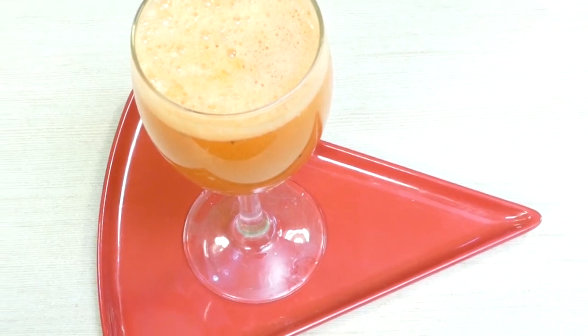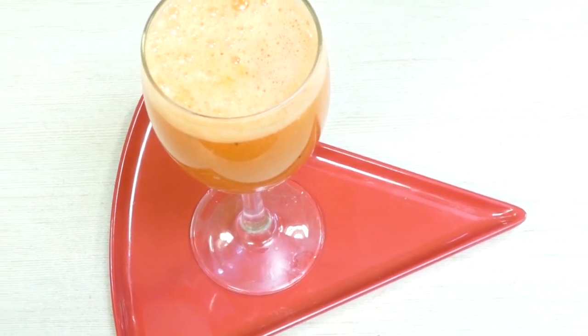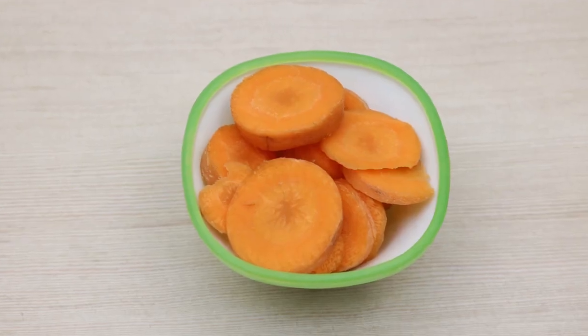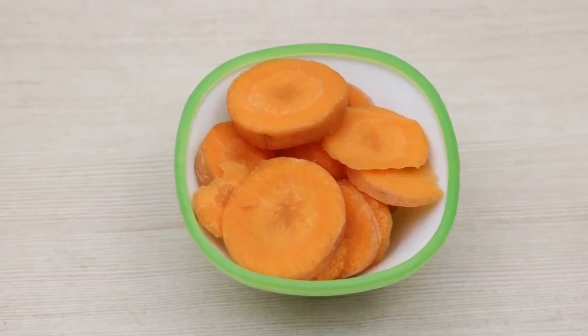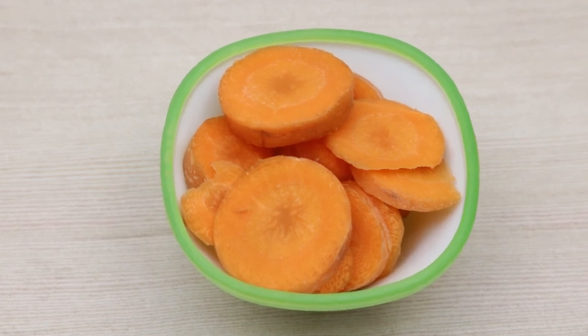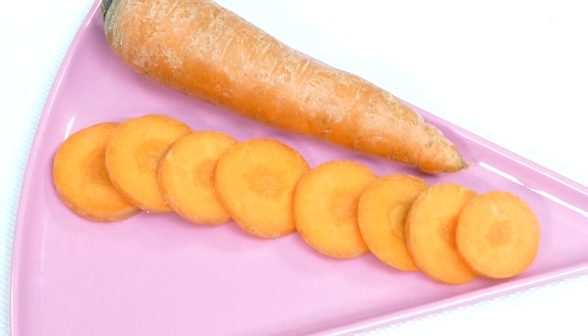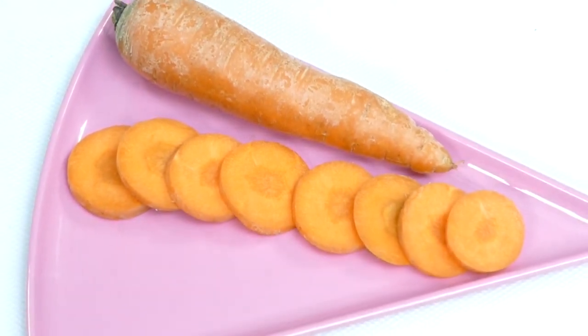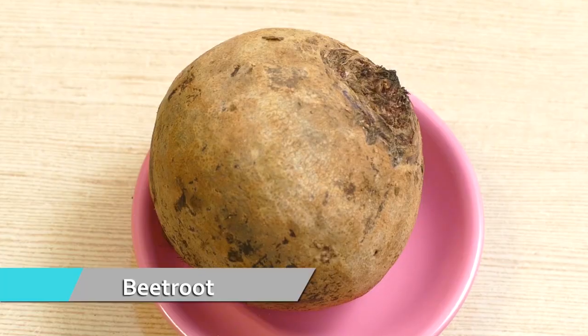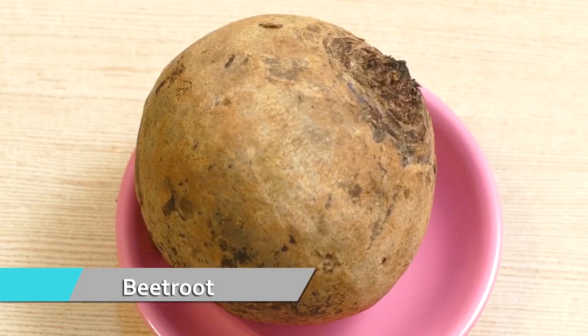Carrot juice blended with lemon juice is also highly beneficial as it improves circulation. Moreover, carrots are rich in fiber, antioxidants, and phytonutrients, which are extremely good for those with diabetes as they help keep the body strong, improve immunity, and keep other diabetes-related illnesses at bay.